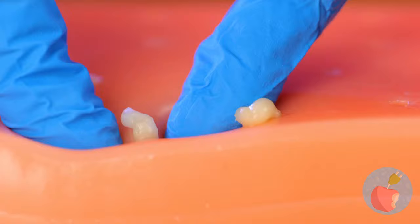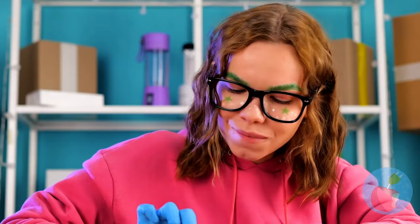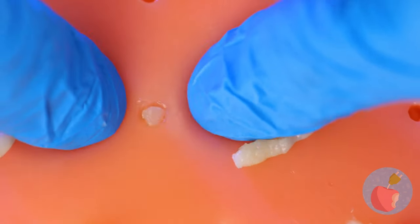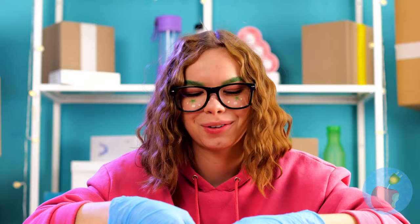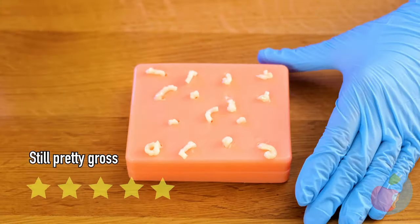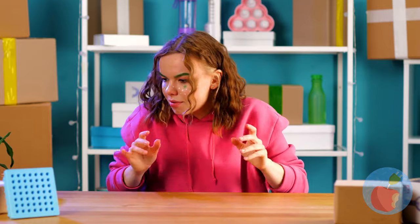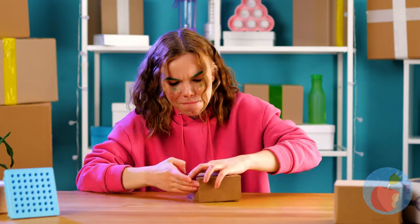Do you think a pore strip would work on this? I thought it already looked bad up close. Hopefully this new gadget isn't pore-related.